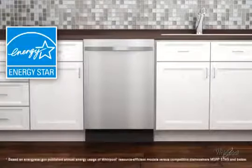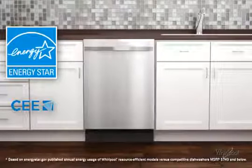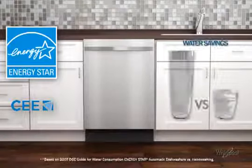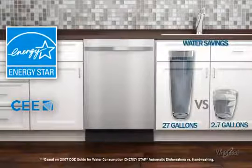Depending on cycle selections and soil levels, Whirlpool ENERGY STAR and CEE qualified dishwashers may use as little as 2.7 gallons of water per load, in contrast to 27 gallons when hand washing.